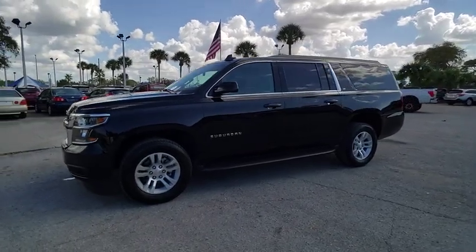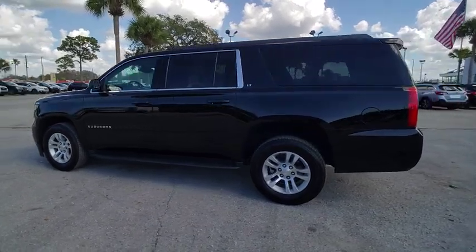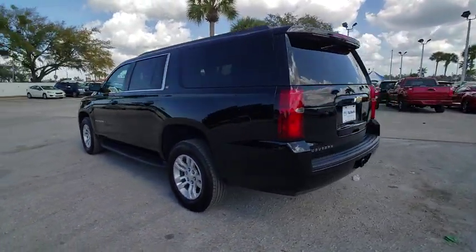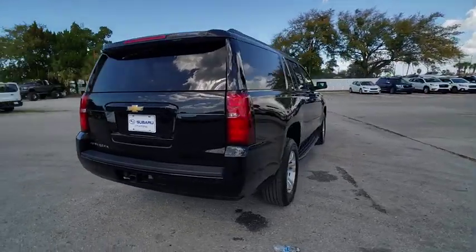Stop by and take a look at the 2018 Suburban. Suburban exceeds at towing heavy trailers, hauling loads of people and gear, and enduring hard use and rugged terrain.